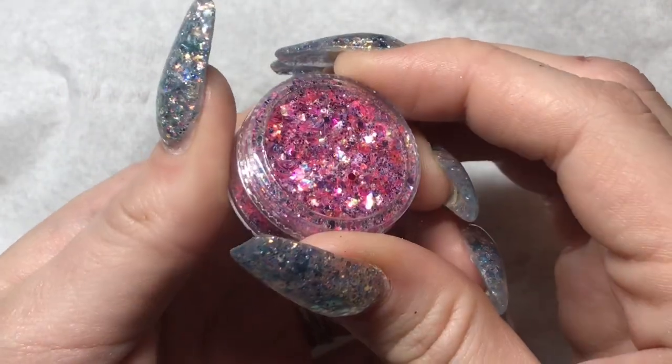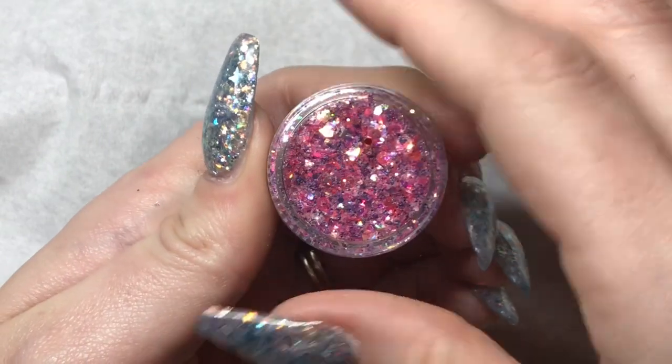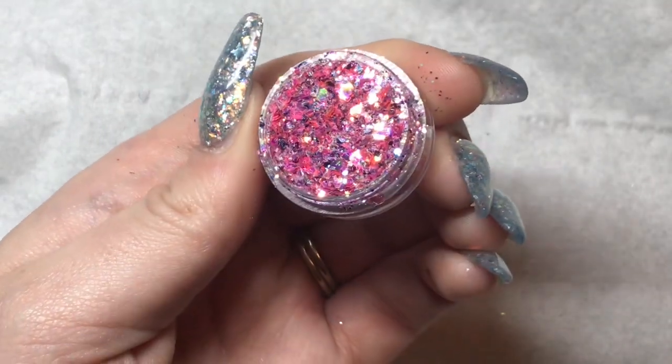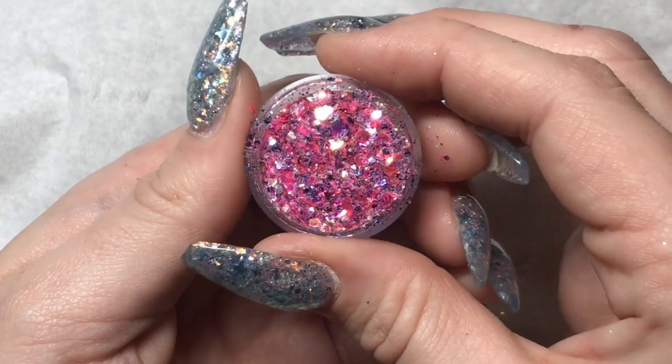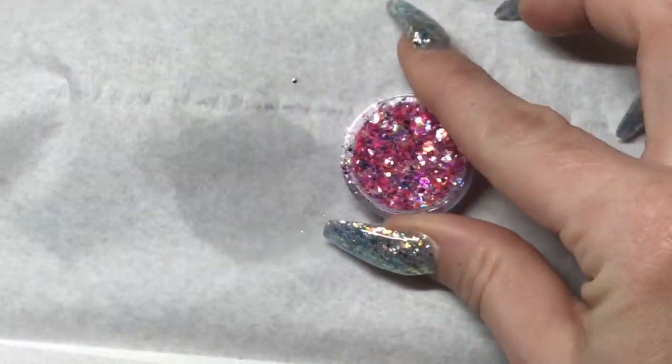Hi everyone, welcome back to my channel. So today we have day number 20 of the Glitter Fairy Advent Calendar opening. This one is so sparkly on the swatch that I can barely even see what's in it, when the light just reflects. You can kind of see it in the clip here, it's so shiny.